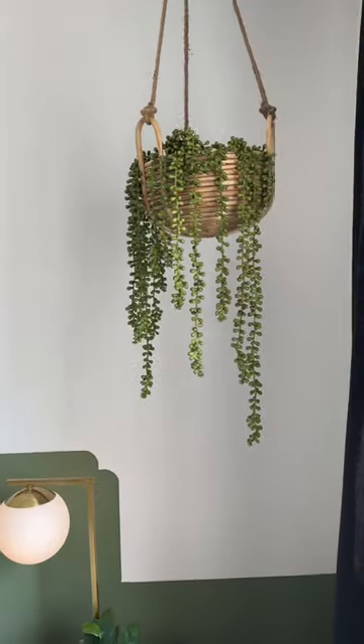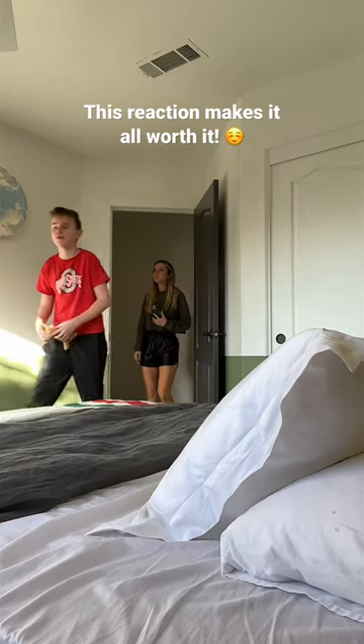Honestly, I love it and I think I'd move in. Whoa, it is cool in here!